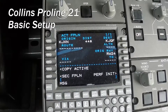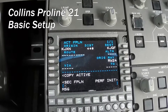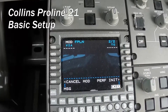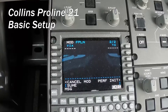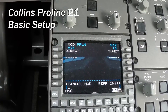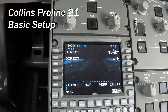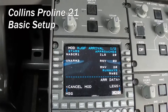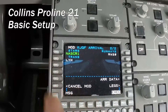Connect the flight plan. What we have filed is direct to Kline intersection, direct to Summit intersection, Linsburg VOR, and then the NASCAR 1 arrival into Concord — with the Linsburg transition.